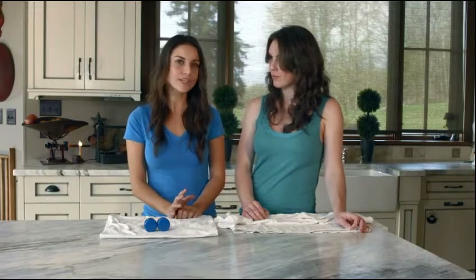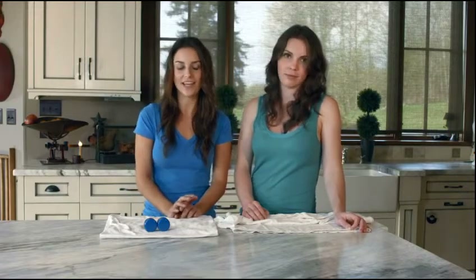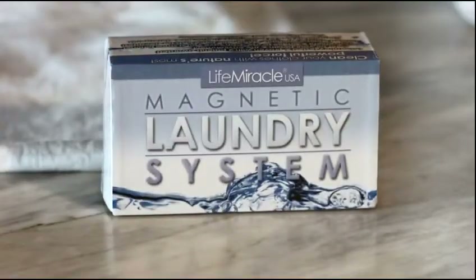To help you make the switch today, we're offering a 50-year manufacturer's warranty. We guarantee that the MLS will never need replacing, but if for some reason it does, we will gladly send you a new pair of magnets. And the magnetic laundry system is originally priced at $99.99, but today we're offering it to you for a discounted price of only $69.99.